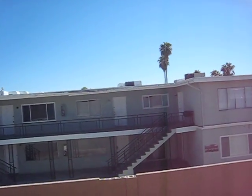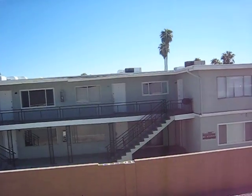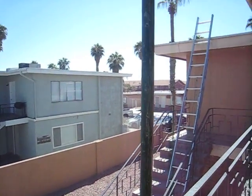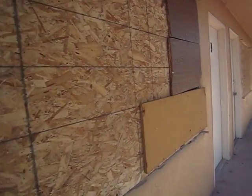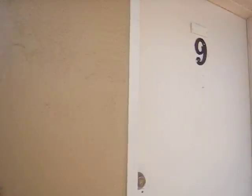This is your neighbor's unit, and we have work done on the roof right now. You can actually hear an alarm chirping in that one.